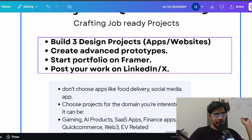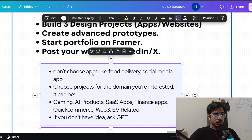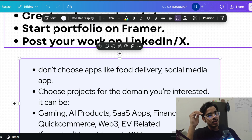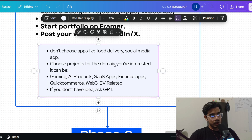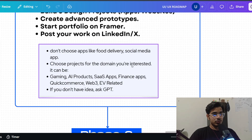Start posting your work on LinkedIn and X. You may be thinking, why do I need to post? If you want to crack an internship by yourself and you're not from a top design college, you need to be socially active and showcase your work. Now, some key points when making your projects: don't choose generic apps like food delivery, social media, or Netflix. I've seen many people design the famous Nike e-commerce store or Zomato — that's on every designer's portfolio. You need to build something that's not very common and is complex to build, to show you are a capable designer.